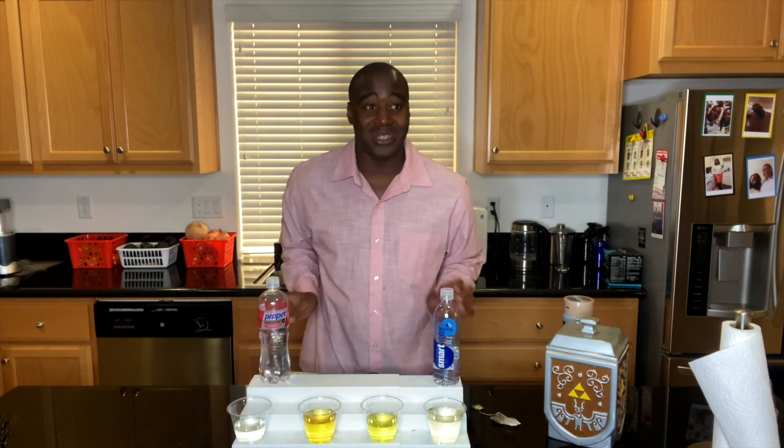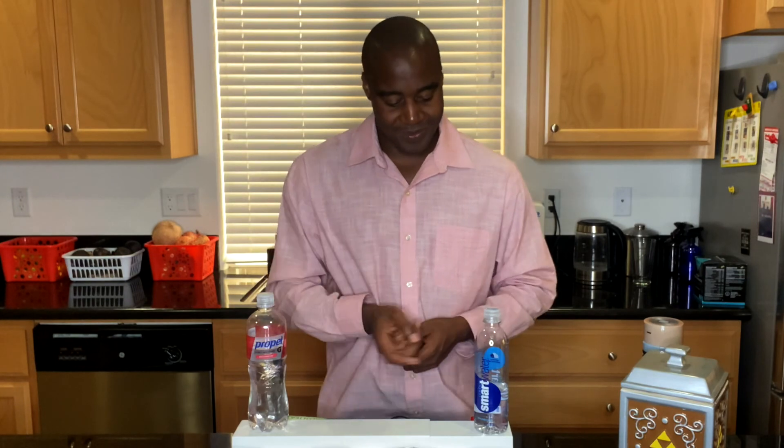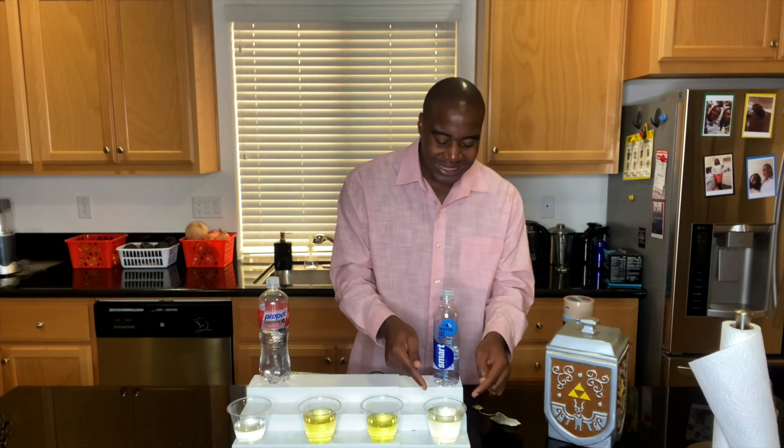We tested Propel and Smart Water for three things. First, antioxidants — Propel was less oxidizing than Smart Water, but they're both still oxidizing. Second, alkalinity — Propel is extremely acidic, and Smart Water clearly won in that department. When it came to superior hydration, Smart Water did just a little bit, and that was enough compared to the nothing that Propel did. So Smart Water over Propel — but our body is 70% water and we want to drink the best water for our health.